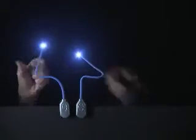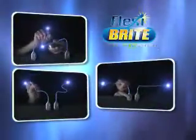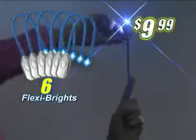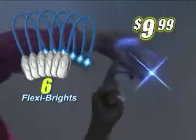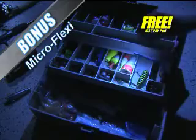Call now and get two Flexi Brights for just $9.99. Order right now and we'll triple the offer free — just pay separate processing. That's six Flexi Brights so you can have light anywhere you want for the same low price of $9.99. But hold on — we'll also send you the Micro Flexi Bright free. This tiny, bright, bendable light is perfect for your car, tackle box, even your remote.